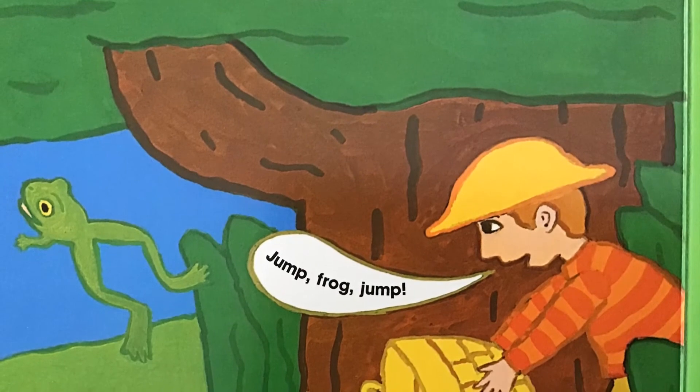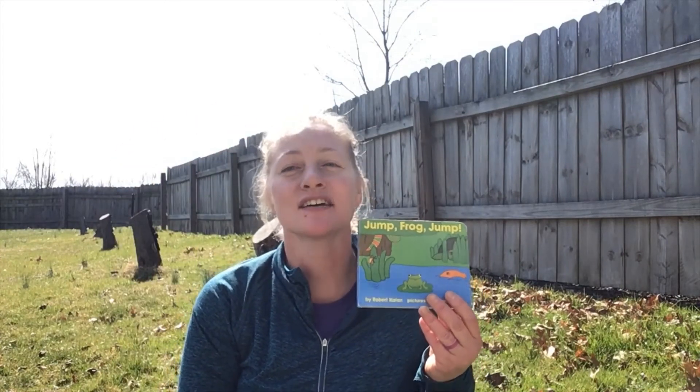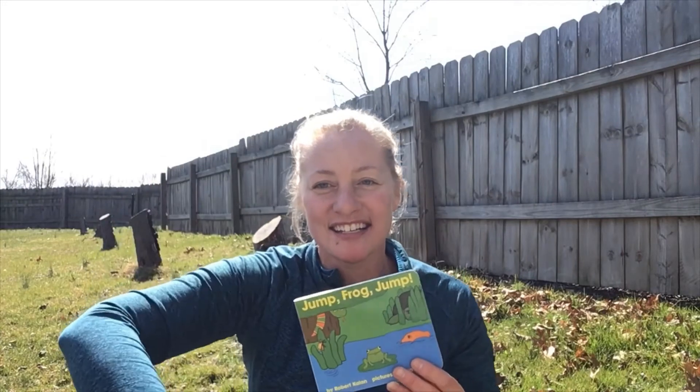Jump frog, jump! I hope you enjoyed our book today. Enjoy being outside on such a beautiful day. Enjoy some more time outside and I'll see you next time!